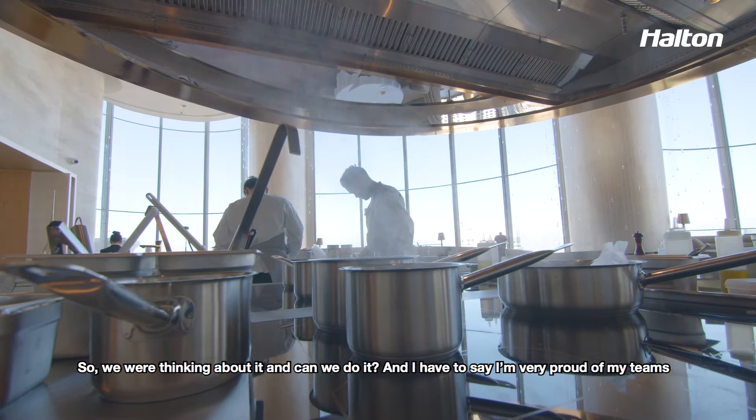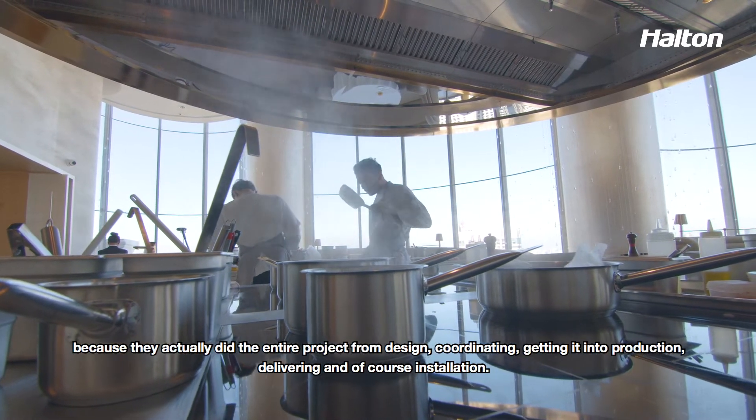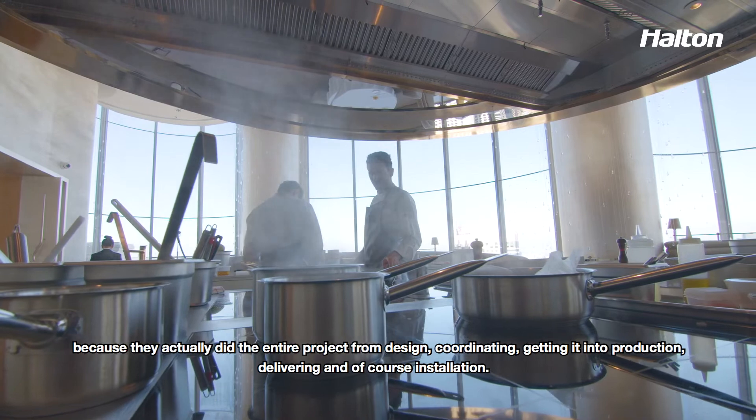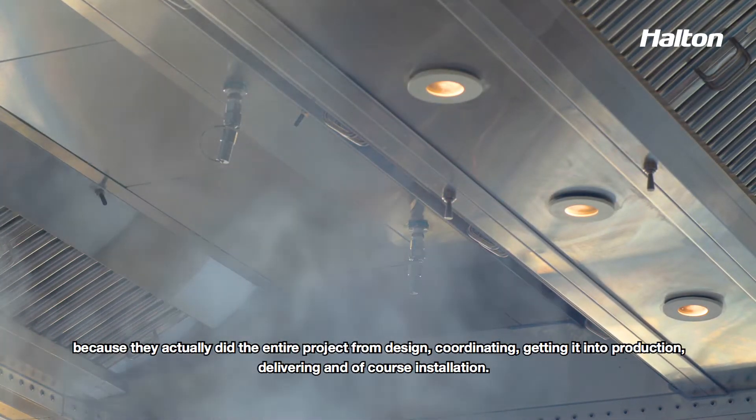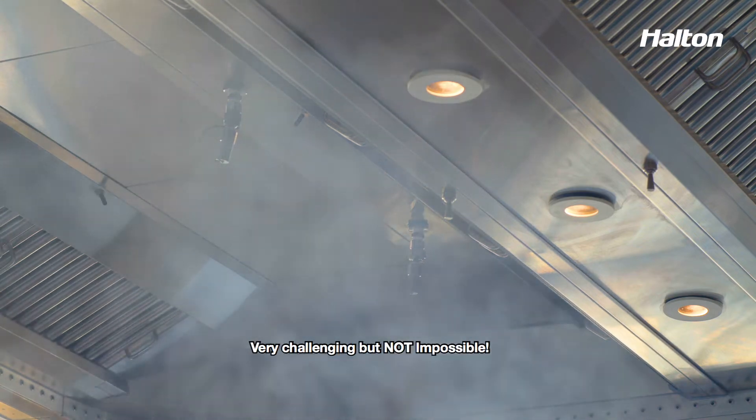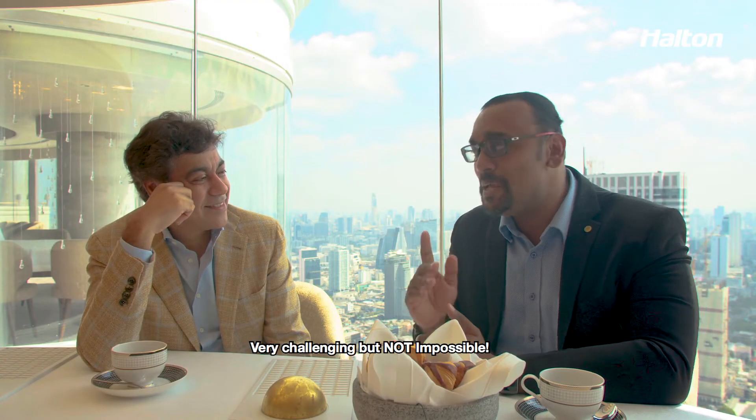I would have to say I was very proud of my team because they actually did the entire project — from design, coordinating, getting into production, delivering, and of course installation. Very challenging, but not impossible.